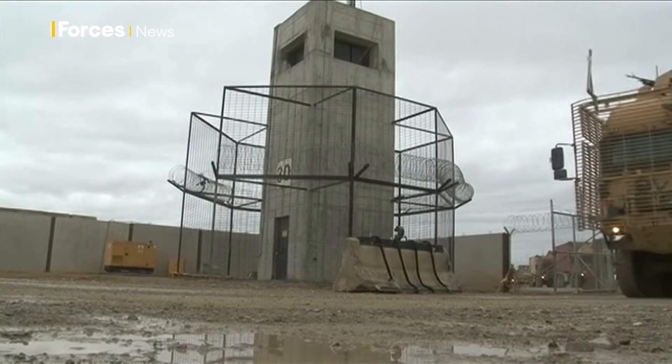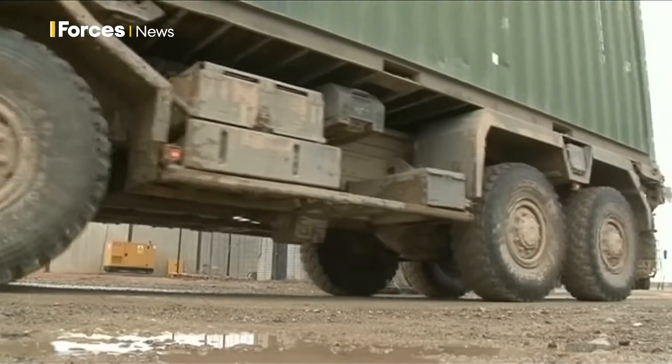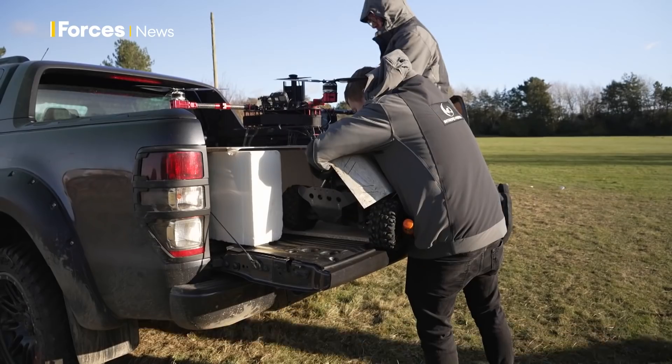The old vehicle would become like a mothership, delivering the assets to the area needed and charging them when required. Today they're demonstrating how it might work using ordinary vehicles.